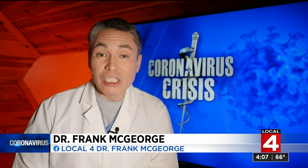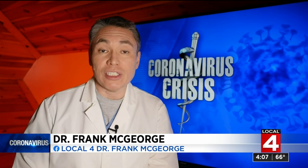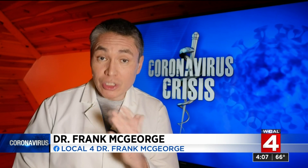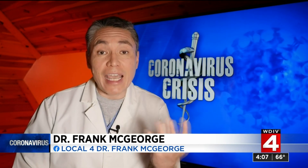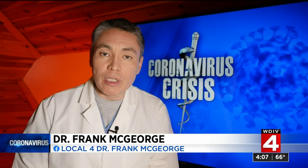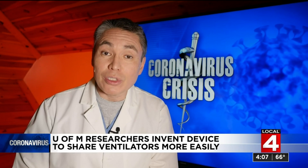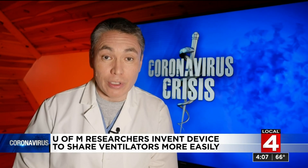Many groups have proposed splitting ventilators between patients using a simple Y-shaped device. But that's really only an option if patients have similar-sized lungs and they need the exact same ventilator settings. Plus, there is a risk of infection between patients. So researchers at the University of Michigan set out to design a better way to share this critical resource.